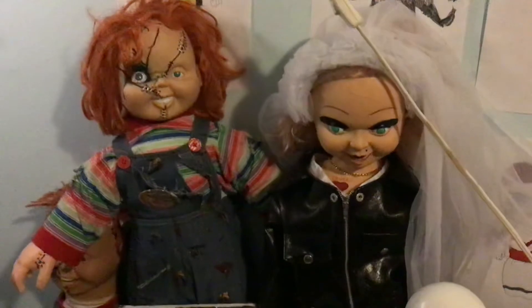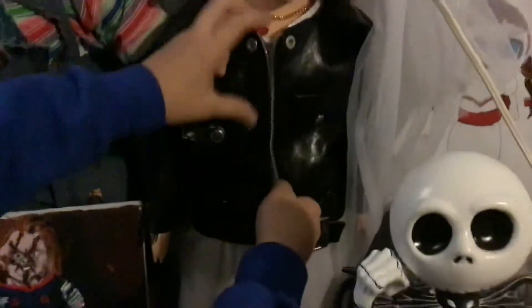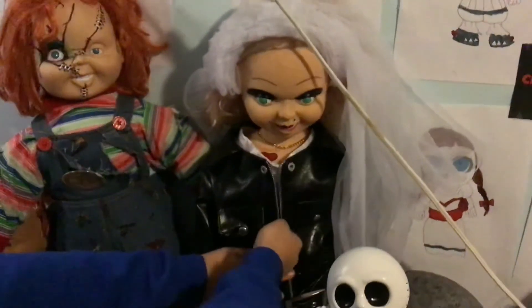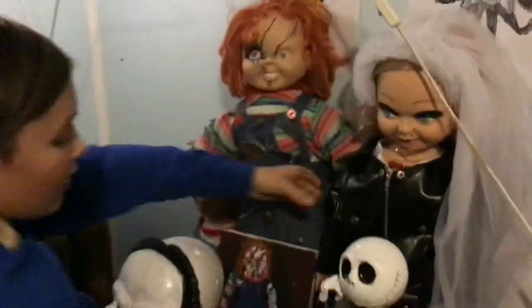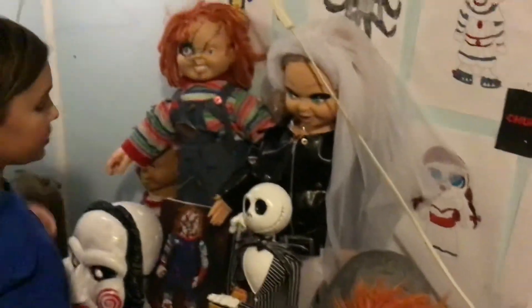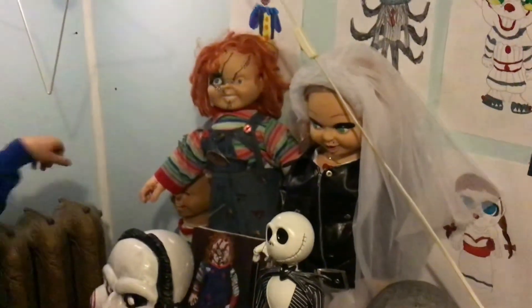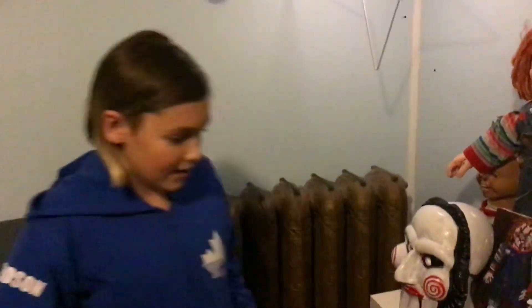And this is my Tiffany doll — the last doll I've ever got. I got it in Edmonton. She has green eyes, a heart necklace with Chucky on it, and a realistic jacket you can actually zip up. The arms stay up when you pose them, unlike the other dolls. That's the end of my collection — I hope you guys enjoyed it! Please like the video and see you next time!